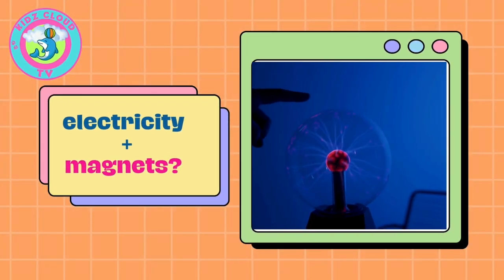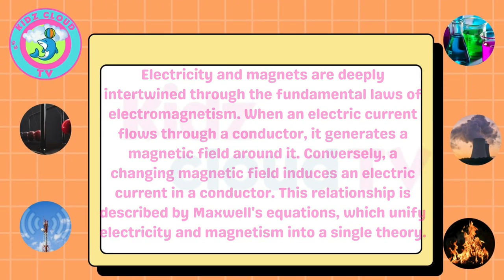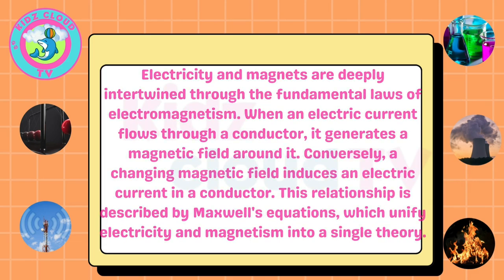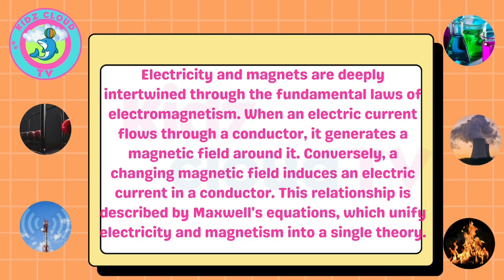What happens when electricity and magnets get together? Electricity and magnets are deeply intertwined through the fundamental laws of electromagnetism. When an electric current flows through a conductor, it generates a magnetic field around it. Conversely, a changing magnetic field induces an electric current in a conductor. This relationship is described by Maxwell's equations, which unify electricity and magnetism into a single theory.